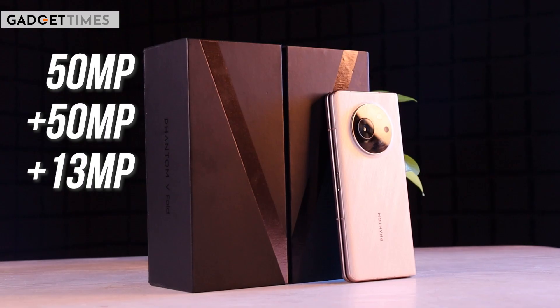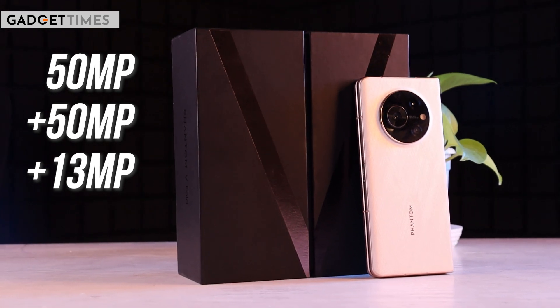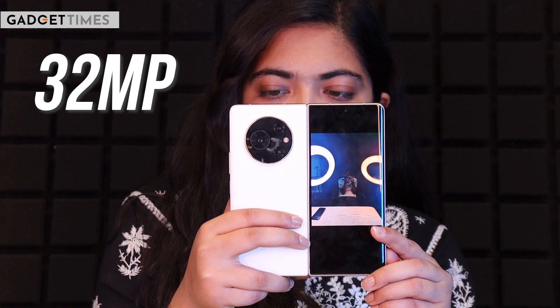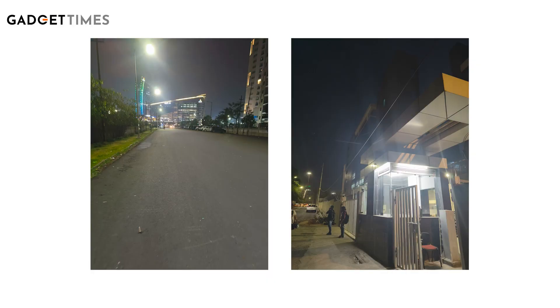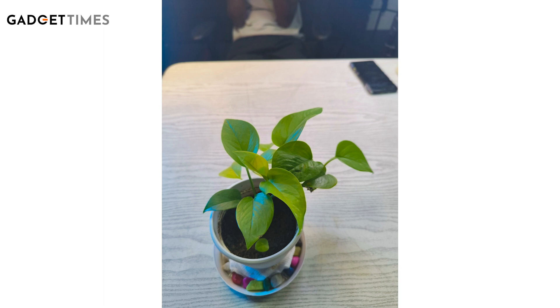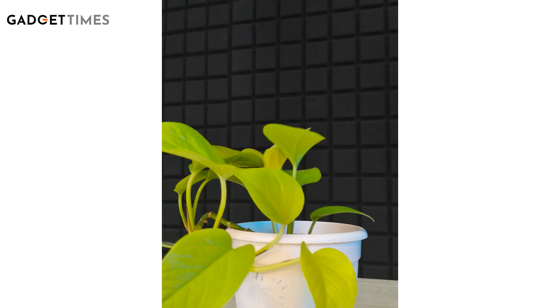There is a triple camera array available. The primary camera is 50 MP, and the other cameras are 50 MP and 13 MP respectively. The selfie shooters are 16 MP and 32 MP. In low light, there is visible glare. Edge detection is good, but selfies are mediocre and average quality. The portrait mode is not very good — it focuses on the subject, but the results don't look crisp. Overall, there are no high expectations from the camera.